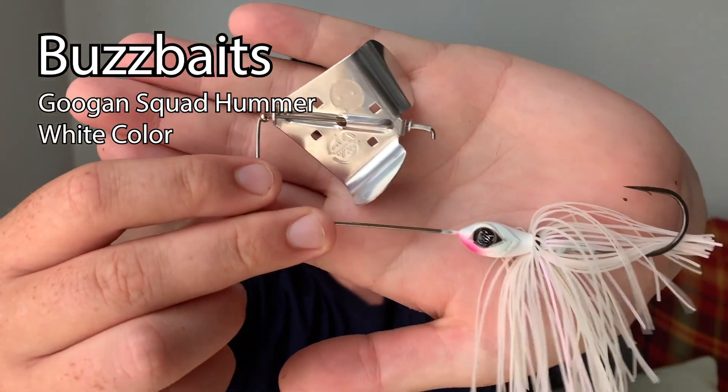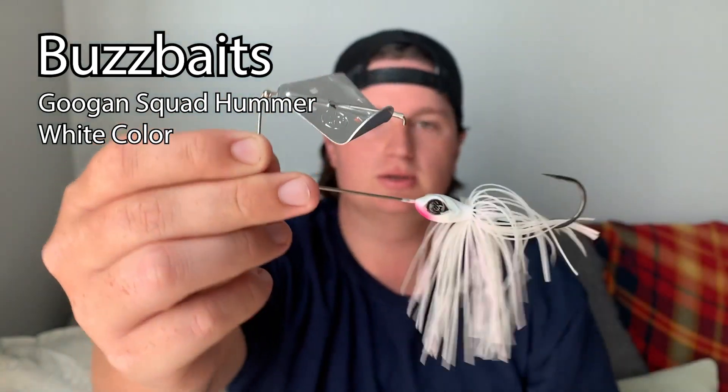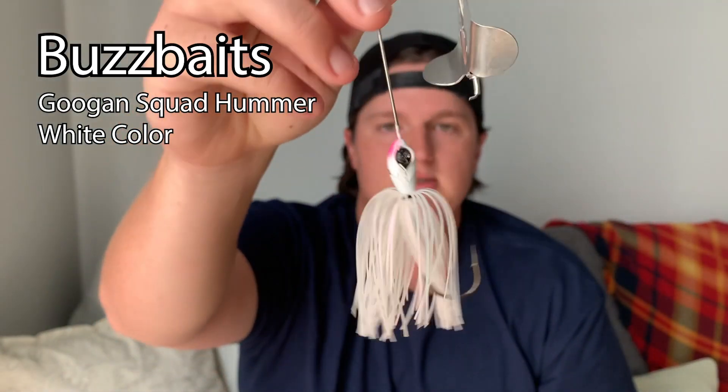The next bait has been on fire since a little bit before fall, and it goes with the pattern of fish gorging on shad — we've got a buzzbait. Just a white buzzbait; this is also by the Guggen Squad and it's called the Hummer. I've been fishing it without a trailer, but you might want to put a trailer hook on to help with making better hook sets, because fish do tend to short strike this a lot.